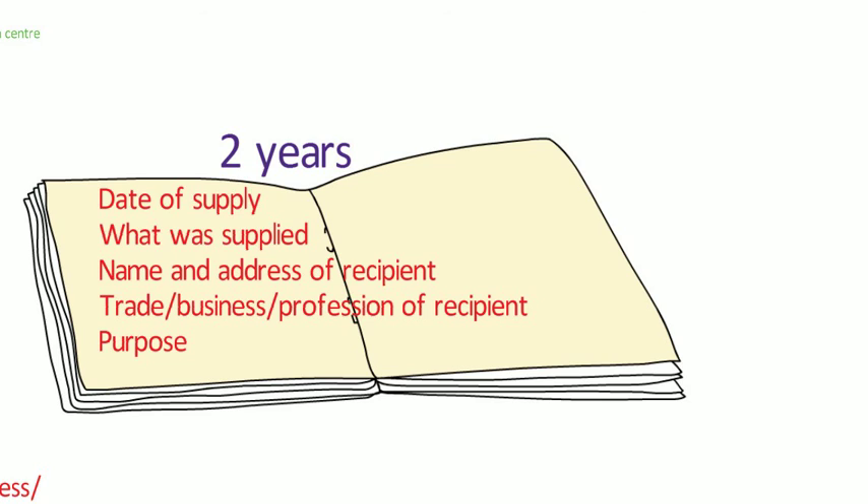Because it's been quite a packed videocast, the topic of emergency supplies will be joined with another topic around dispensing prescriptions written outside of the UK in another videocast.